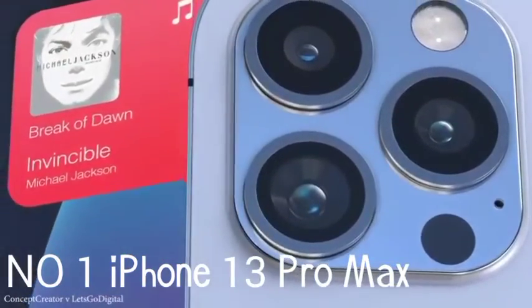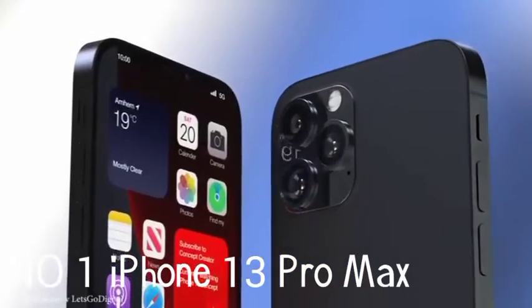The charging could be faster, but overall, the iPhone 13 Pro Max is second to none among smartphones.